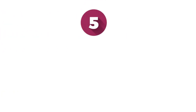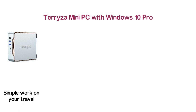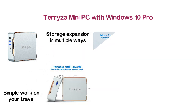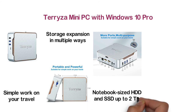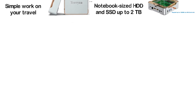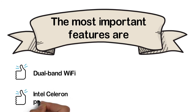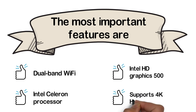At number 5: the Teresa Mini PC with Windows 10 Pro. A powerful and highly portable mini PC suitable for simple work while traveling. Designed with more ports for multiple purposes, it offers easy storage expansion in multiple ways and supports 2.5-inch notebook-sized HDD and SSD up to 2TB. More vents and a built-in fan help dissipate heat better. Key features: dual-band Wi-Fi, Intel Celeron processor, Intel HD Graphics 500, and 4K HD video support.